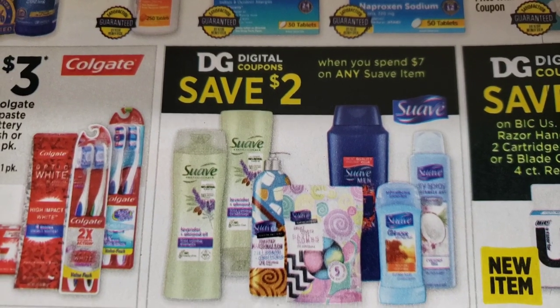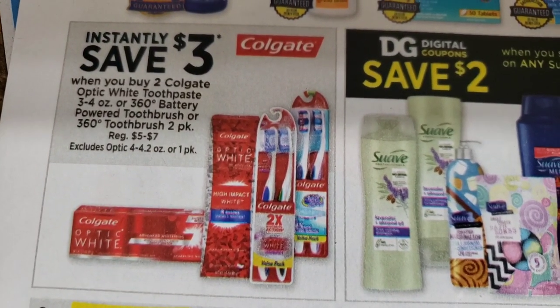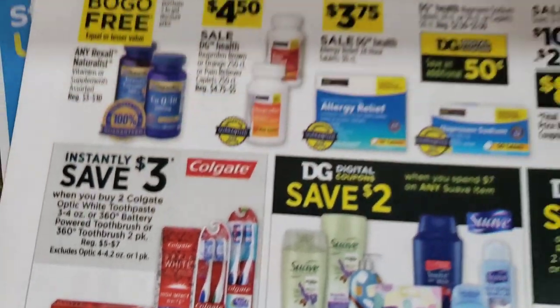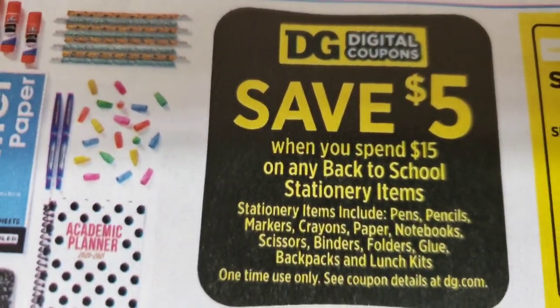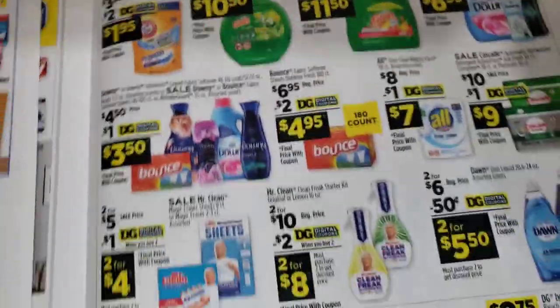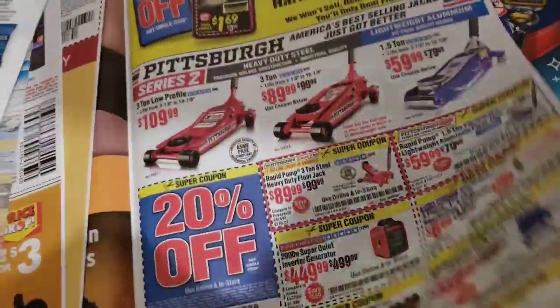Save four dollars here. Two dollars instantly when you spend seven on Suave. Three dollars instantly. Save three dollars when you buy two Colgates. Save five dollars when you spend fifteen dollars on back-to-school stationary items. I'm sorry for going so fast — I know I'll be here all day if I don't.